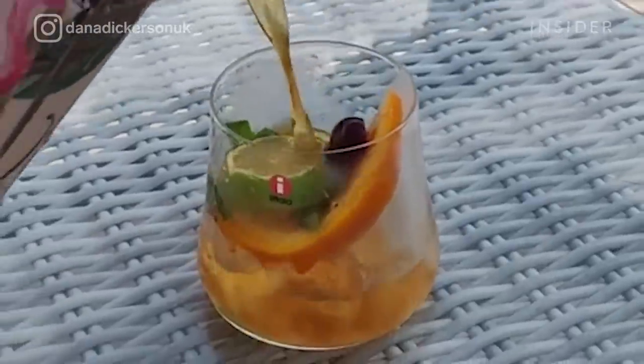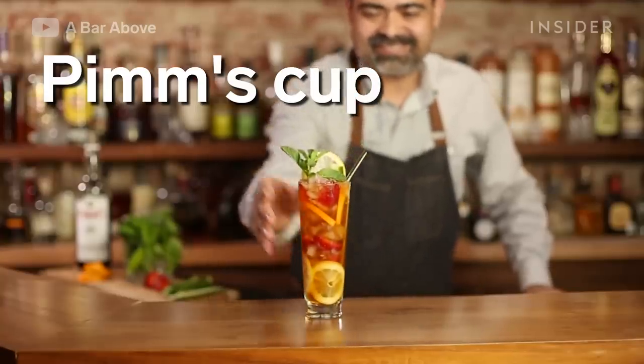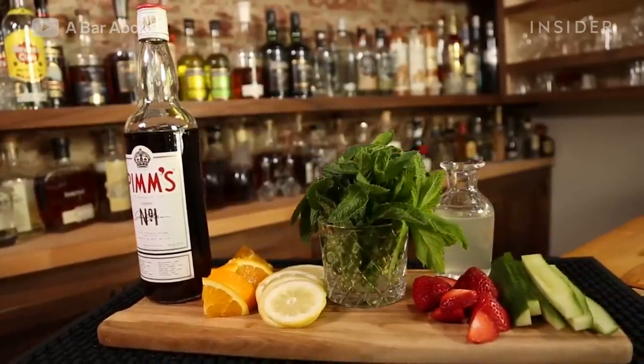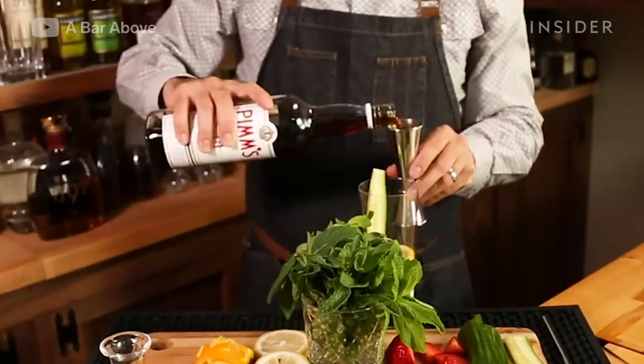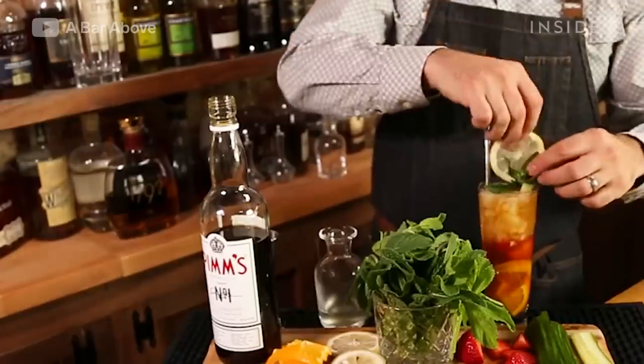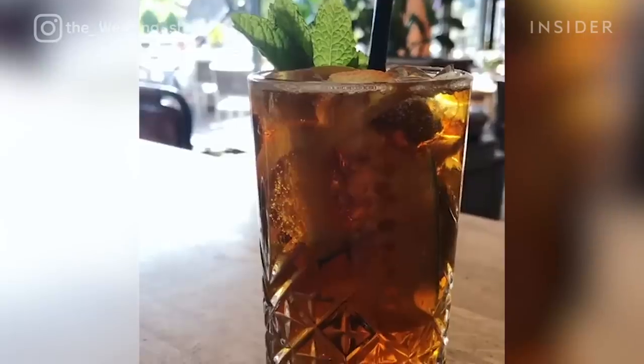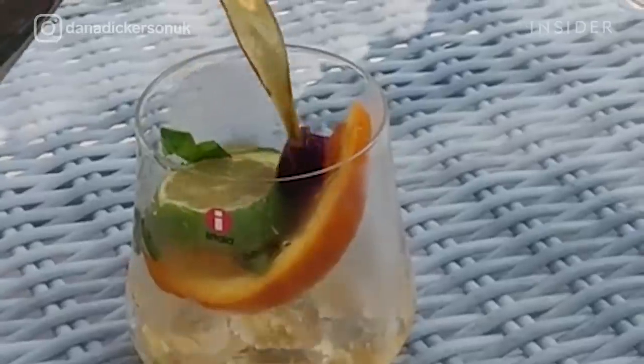This British drink is for gin lovers. Pimm's Cup, or Pimm's No. 1 Cup, is made with gin, lemon soda or ginger ale, and most importantly, the dark liqueur Pimm's No. 1. Garnishes include mint, cucumbers, strawberries, citrus, and even apples. The gin-based liqueur was invented sometime between 1823 and 1840 by James Pimm, the owner of many oyster bars in London.